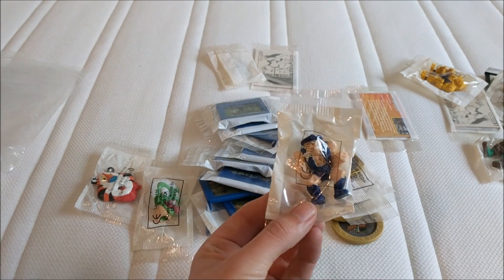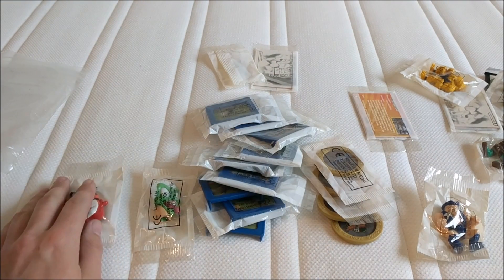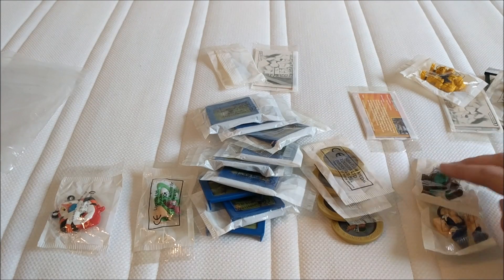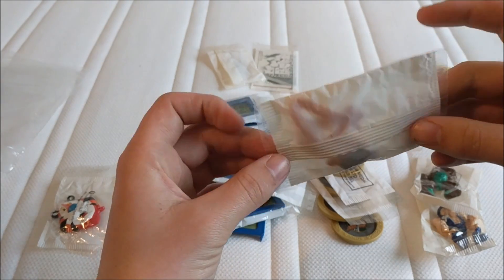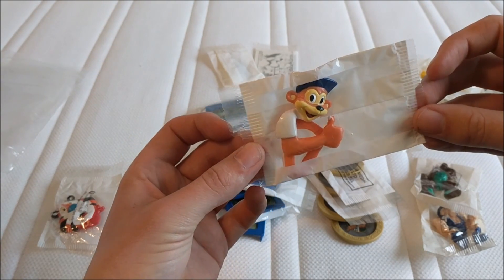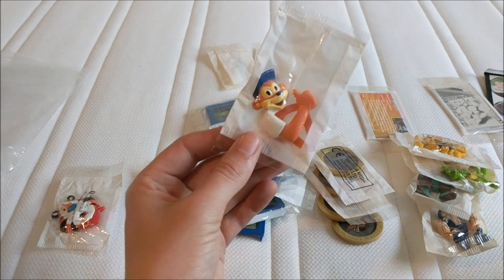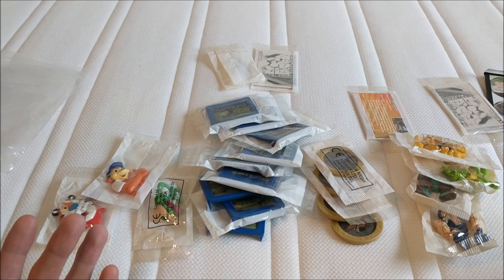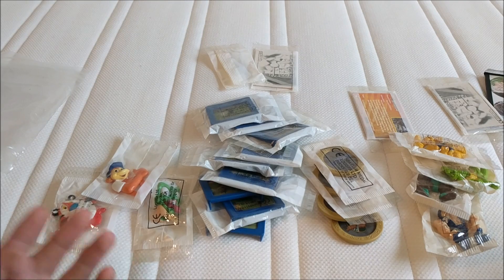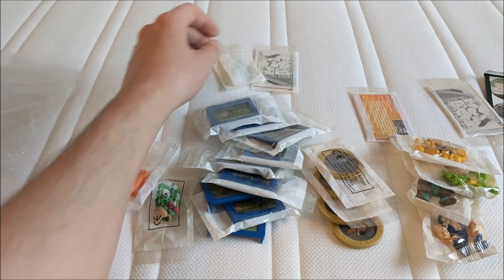I don't know what to do with these. I am tempted to put them as individual lots on eBay just to see what they go for. The only thing I really want to keep — oh, that's a bookmark — is Coco the monkey, I want to say. The ones I really want to keep are probably these three. The rest I don't really mind getting rid of, as long as I can make my £5.50 back on top of postage and eBay fees.